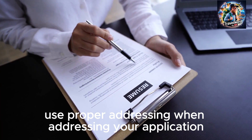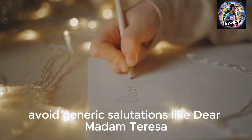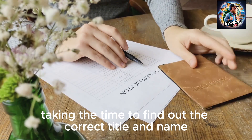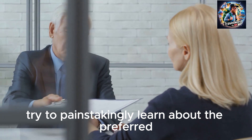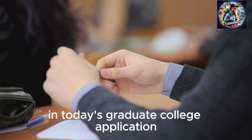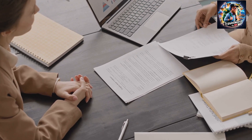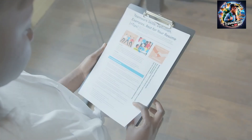Tip 10: Use proper addressing. When addressing your application, avoid generic salutations. Ensure you address female PIs correctly and not as 'sir.' Taking the time to find out the correct title and name shows respect and attention to detail. Try to learn the preferred pronoun that the prospective PI uses. This is very vital in today's graduate college applications — prospective graduate supervisors are very mindful of this, and it shows you have done in-depth research about the lab and your prospective PI.